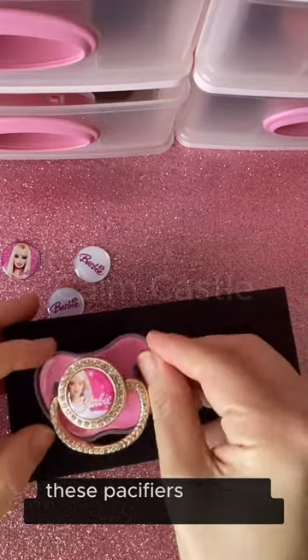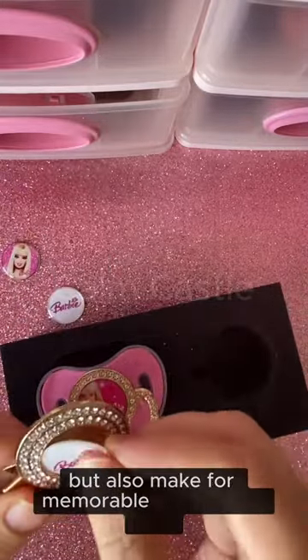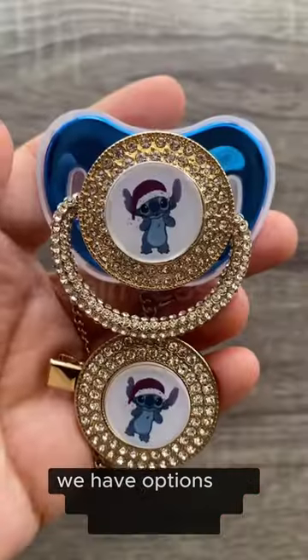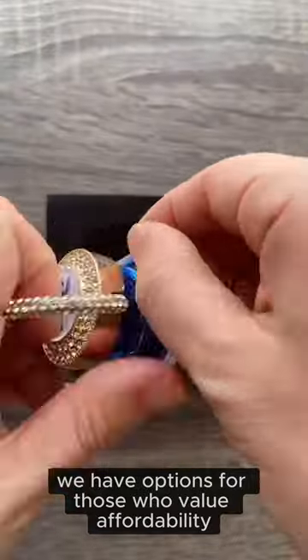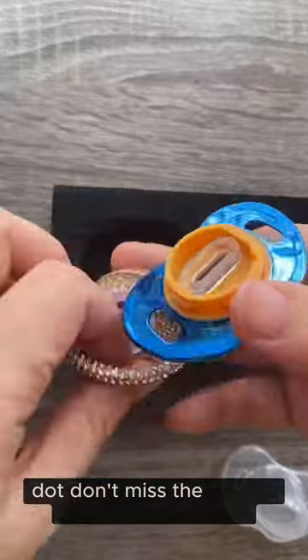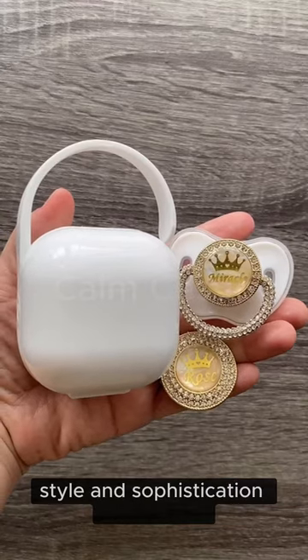These pacifiers are not just ideal for personal use but also make for memorable and unique gifts. Regardless of budget, we have options for those who value affordability and those seeking premium, luxurious pieces that don't miss the chance to add individuality, style and sophistication to pacifiers.